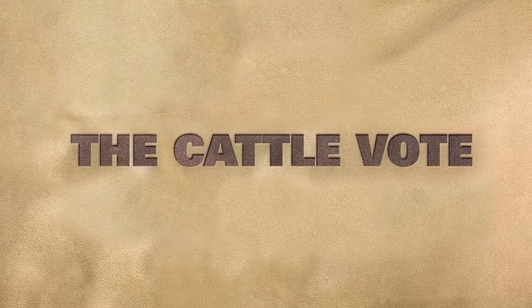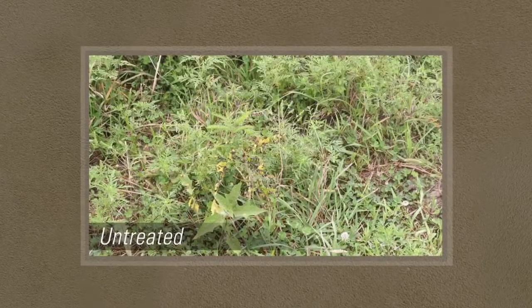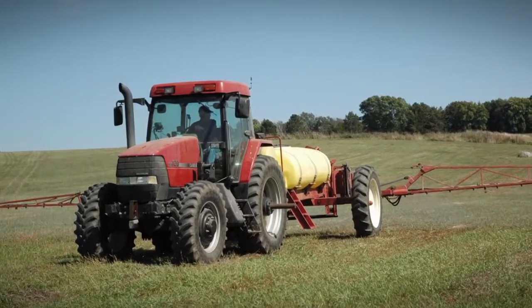I would walk out into a lot of pastures in Missouri with producers and see a lot of weeds, and feel that we needed more pastures to be treated. We would ask the grower if we could go into their continuously grazed paddock, put on a herbicide treatment for their weeds across half of that paddock. There was no internal fencing — the cattle had to have a choice.